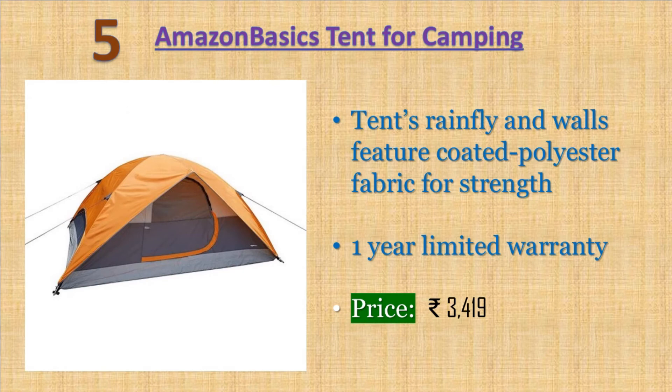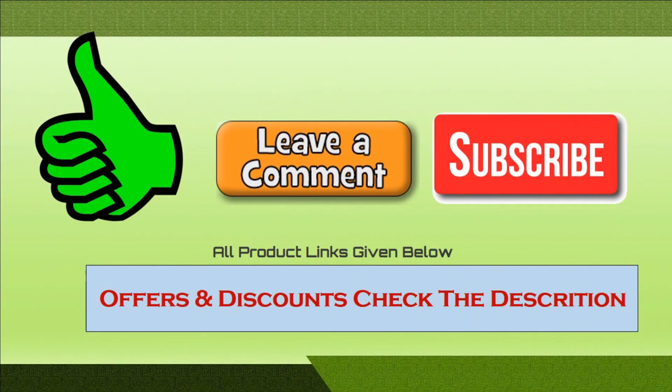Number five: Amazon Basics tent for camping — durable and water resistant with coated polyester fabric and welded 1000D polyethylene tub style floor with inverted seams. Removable rainfly, back window and cool airport for fresh airflow, interior mesh storage pocket. Dome style freestanding tent, accommodates up to four people, works well for three season camping. Price: 3419 rupees.